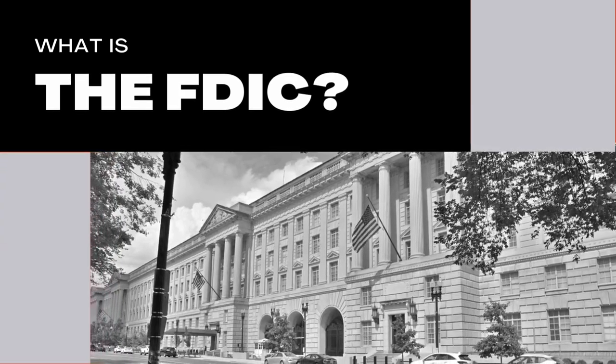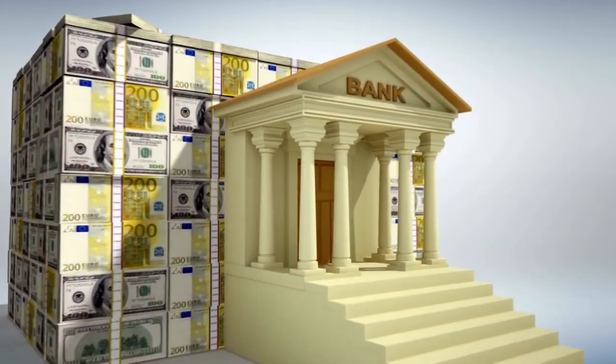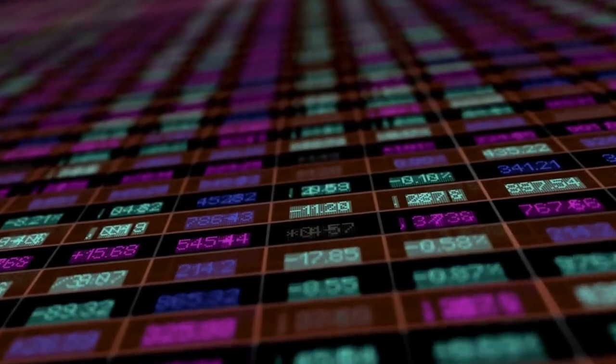First things first, what is FDIC? FDIC stands for Federal Deposit Insurance Corporation. It is a federal agency that was created to insure bank deposits in the event of a bank collapse or even worse, a major economic downturn.